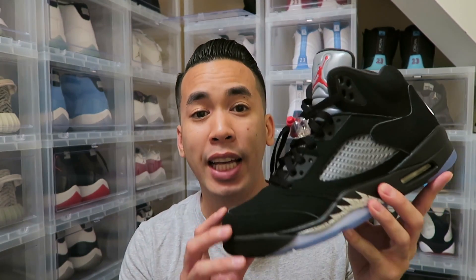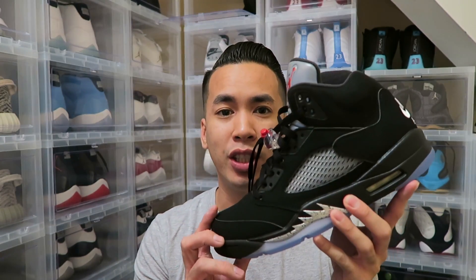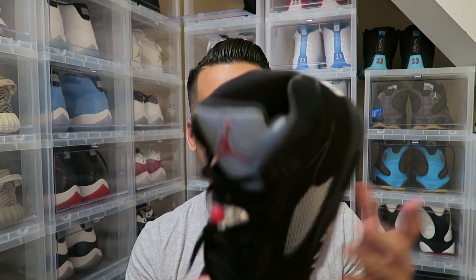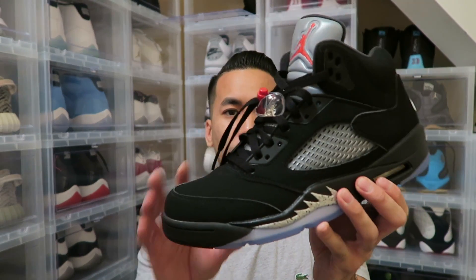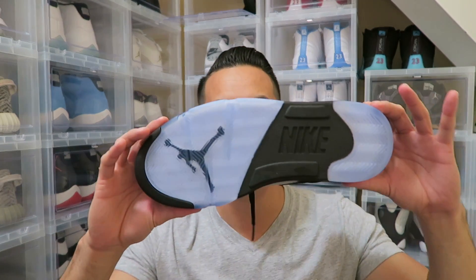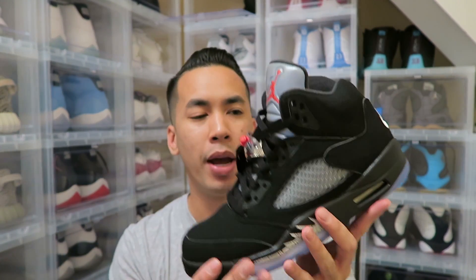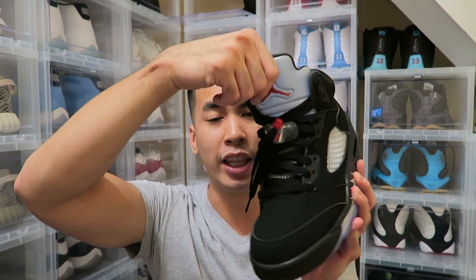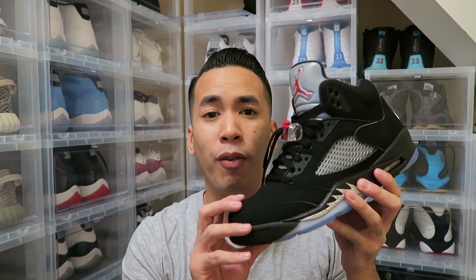So let's start off with number 5. I'm going to go with the black metallic 5s that came out this year, with Nike Air in the back. You can probably still get them in stores. Retail was $225, came out this year — classic dope OG colorway. Start your first day of school with a big bang right here. These will look good with khaki pants if you're in uniform, or just some jeans.